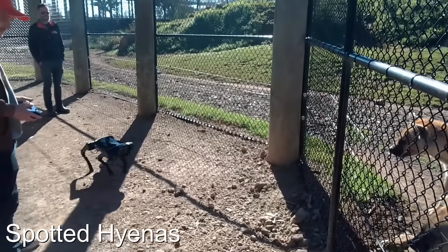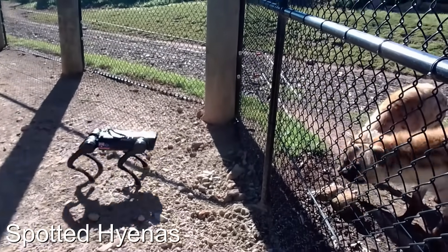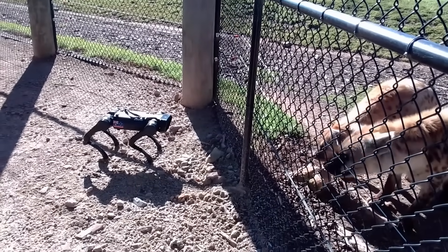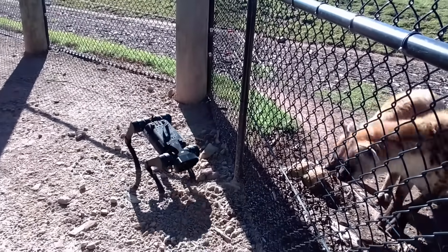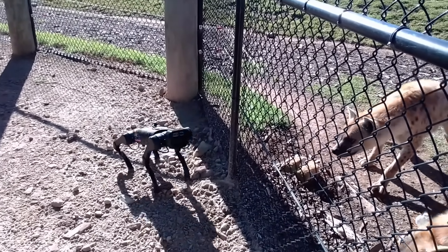We're here at Sydney Zoo with some spotted hyenas, meeting the Robo dog for the first time. Oh, they're quite twitchy, aren't they.